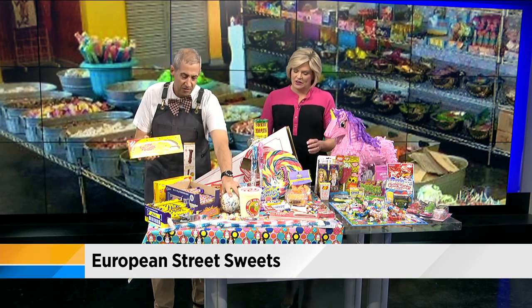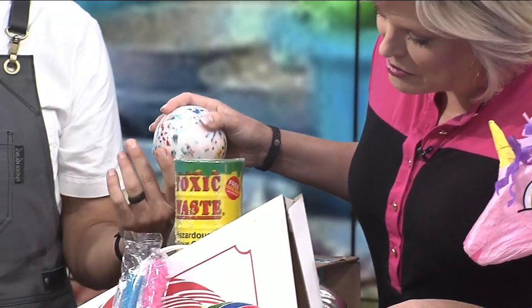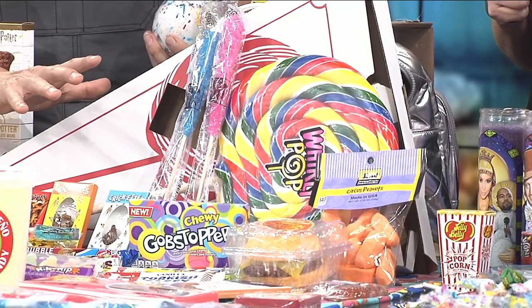We like bringing in the big stuff too. So a full half-pound — and then this jawbreaker. Oh, my goodness, this thing is like a shot put! And then this giant lollipop as well. People come in and ask, what's the most expensive thing you have in the store?